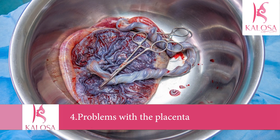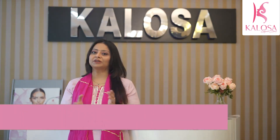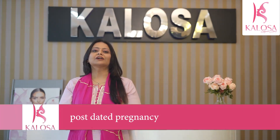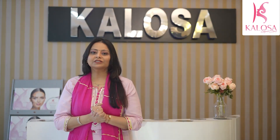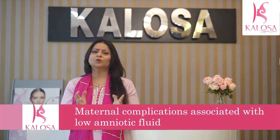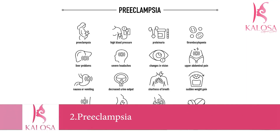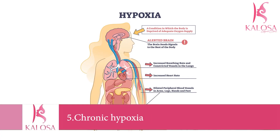Placental problems can also cause low amniotic fluid. If the placenta is not able to provide enough blood and nutrients for the baby, the baby may stop recycling the fluid. It is also low in post-dated pregnancies, because beyond 42 weeks women have low amniotic fluid levels due to decline in placental function. Maternal complications associated with low fluid include hypertension, preeclampsia, maternal dehydration, diabetes, and chronic hypoxia.